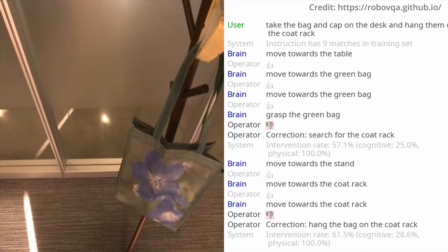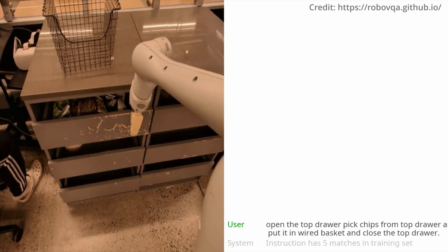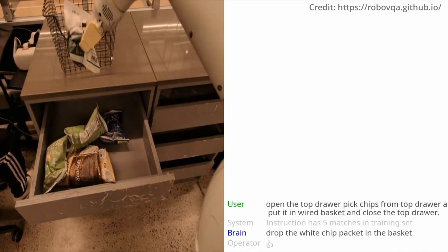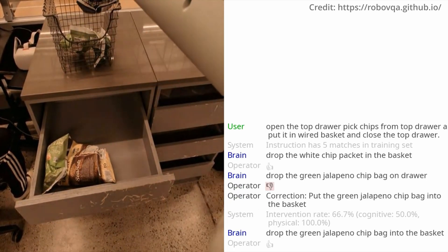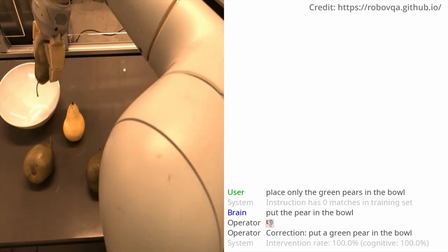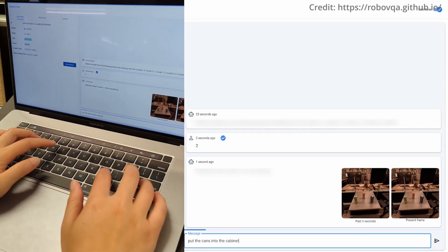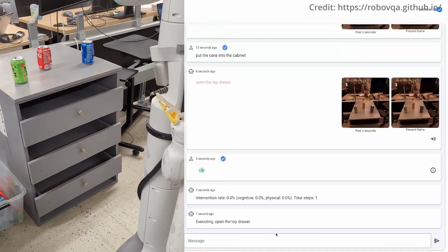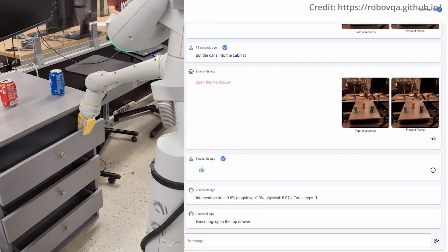This expansive data collection effort is split across three office environments. The videos are subsequently broken down into manageable actions by crowd workers, who assign descriptive natural language annotations to segments of footage — such as 'grasp the coffee beans' or 'activate the coffee machine.' This meticulous process has yielded over 829,000 annotated video clips. The system's robust model, known as RoboVQA VideoCoker, has been rigorously trained with this collected data, displaying remarkable performance in executing tasks within realistic settings.